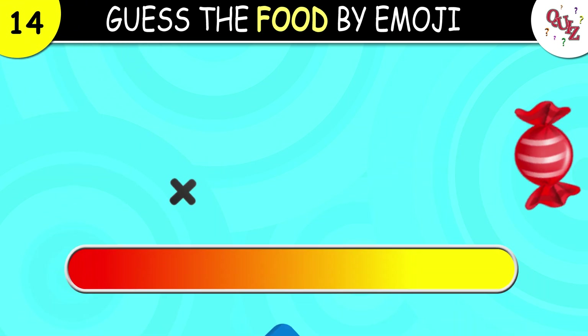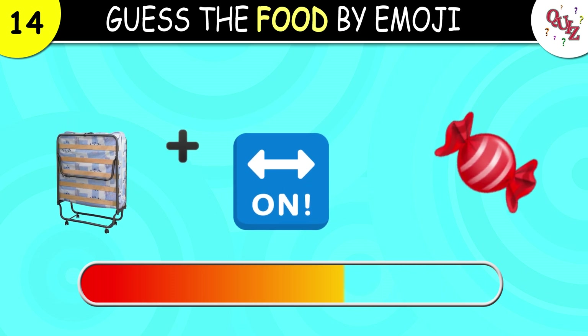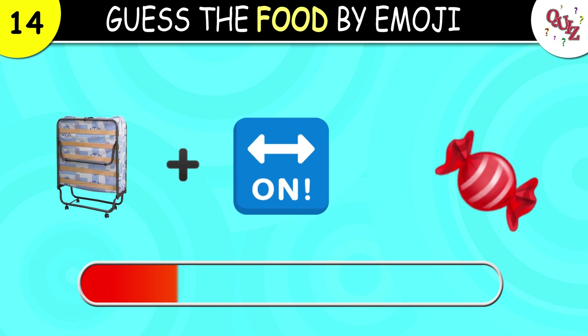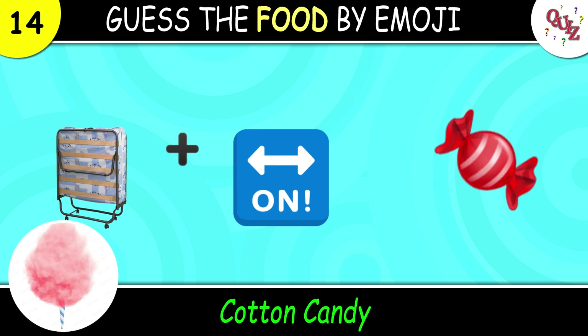Question 14. Okay, what do we have here? The correct answer for this one is cotton candy.